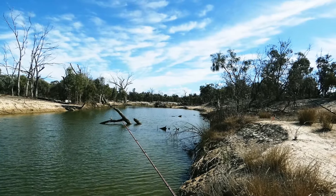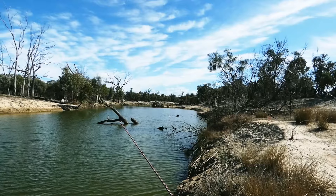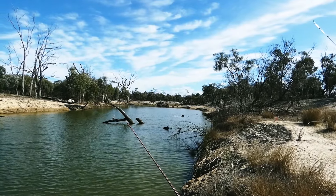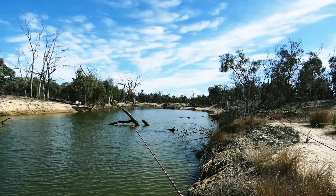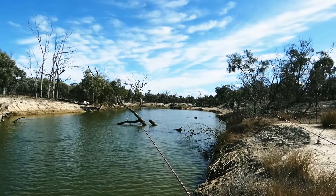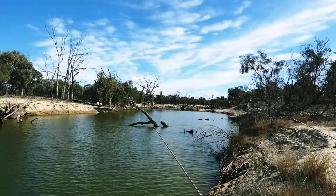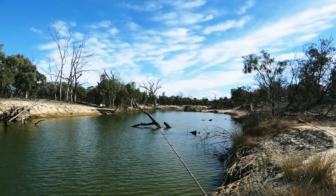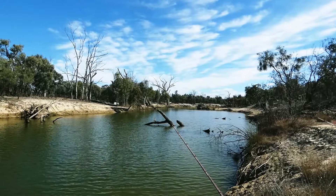We've come down to Fish Creek at the Golgol State Forest today to see if we can catch some fish. Earlier this week we went out once and didn't catch anything. We did see some wildlife, and I know a lot of you like the wildlife, so what I'll do is show the wildlife from our last fishing trip — a different place — in between the fish we catch.